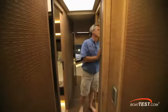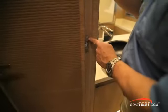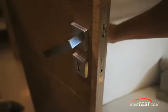Just across the companionway is a guest head that also doubles as a day head. The beautiful styling continues — let's take a closer look at this Italian printed full grain leather weave inlay in the solid core door. Notice the heavy-duty hardware, flush-mounted hinges, and complex door latches with deadbolt locks.